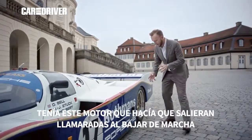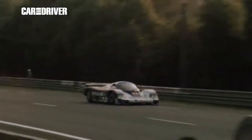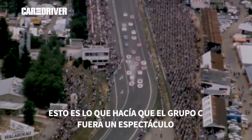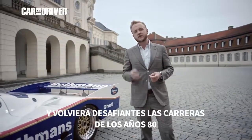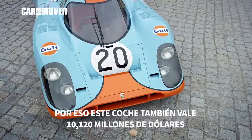It had a fire-breathing engine that when you downshifted shot massive flames out. It's what made Group C racing a spectacle to watch and defined the 1980s era of race driving. That's what makes it our number two, which is why it's also worth about 10 million US dollars. It's a spectacular car.